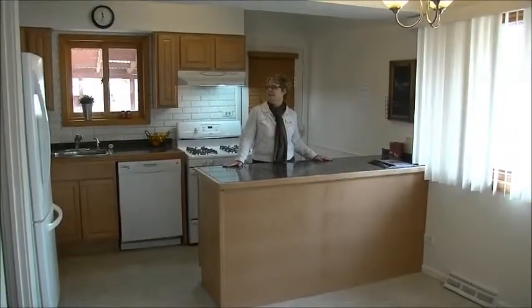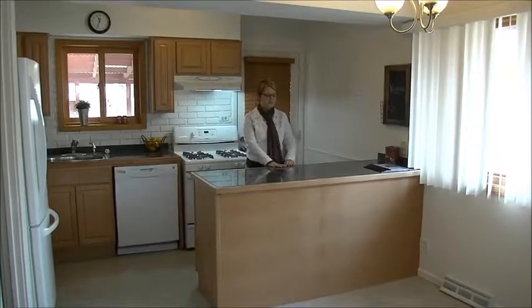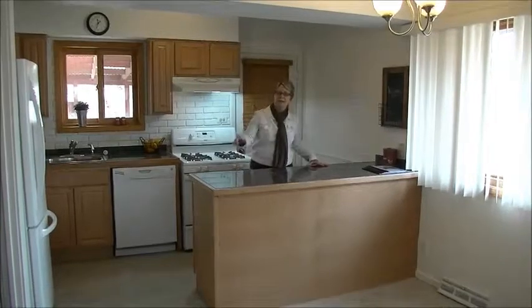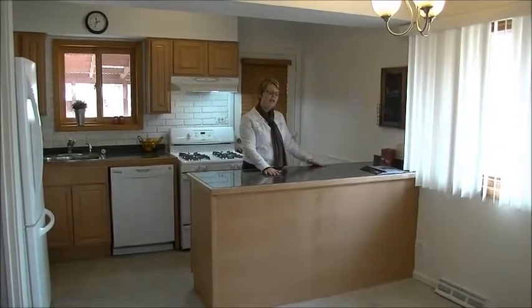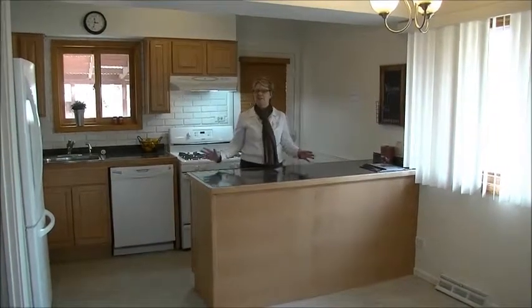So this is the kitchen. You have updated maple cabinets. This is an island or peninsula with storage with cabinets, which is great. And there's still a large pantry. We've got an eating area here, ceramic flooring, updated appliances — really nice space.